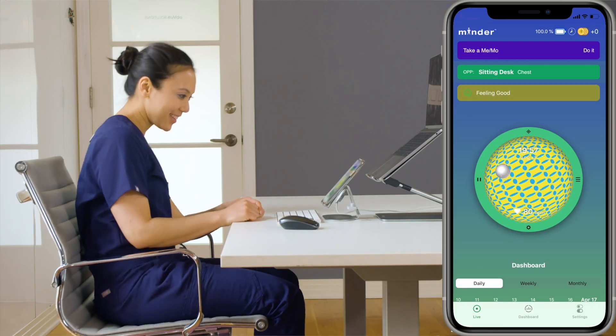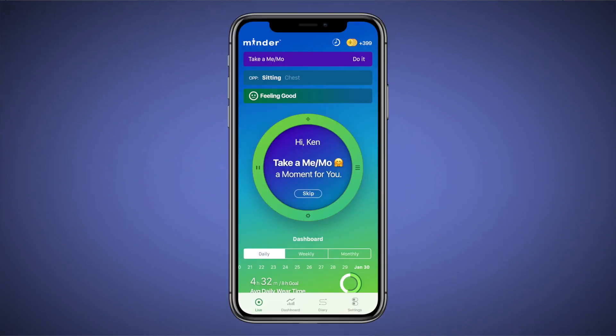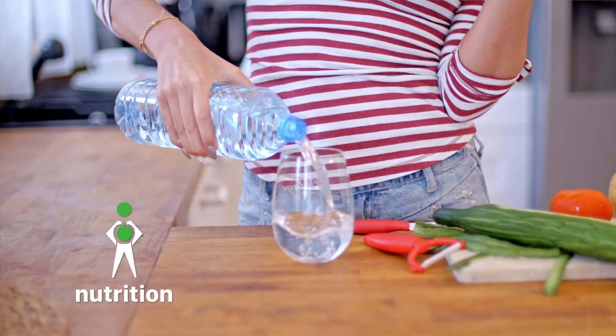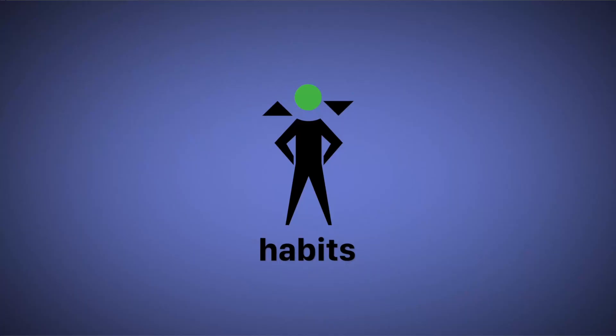And if you want to kick it up a notch, you guys can upgrade to the Minder Pro Experience, which includes a two-week program with a certified health coach and is designed to help you make positive lifelong changes at home and at work.